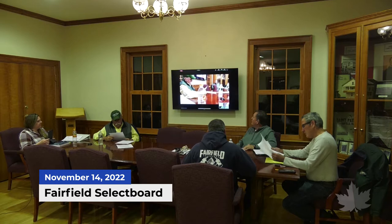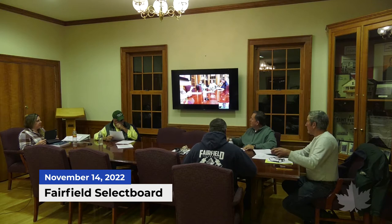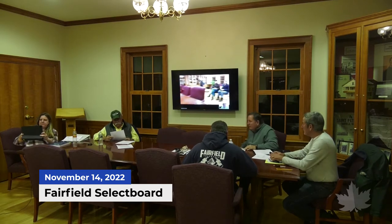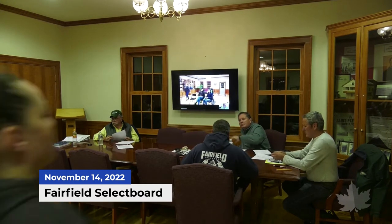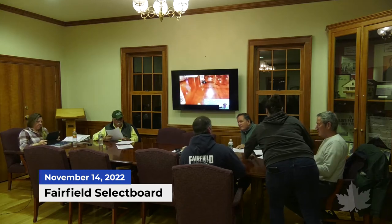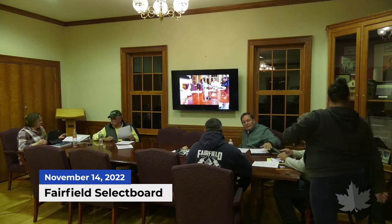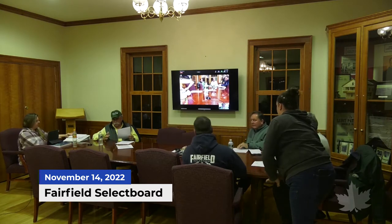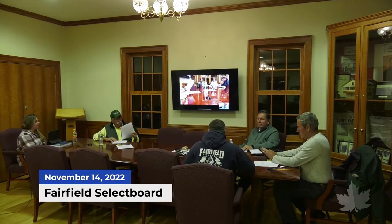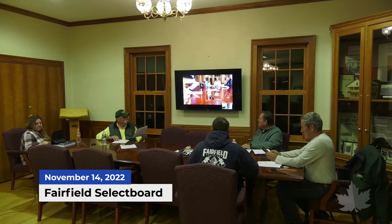Gavin is introduced as the chair, and Ron — corrected to Ryan — is in the corner. Numbers are coming up and the meeting gets underway. It's time for presentations; Jason is identified as the first on the agenda.